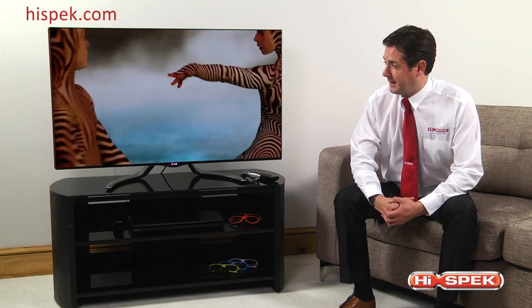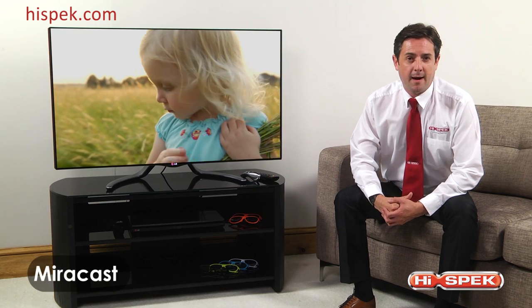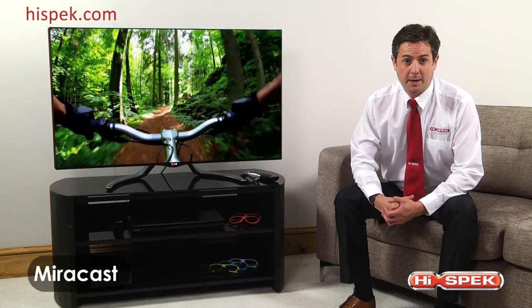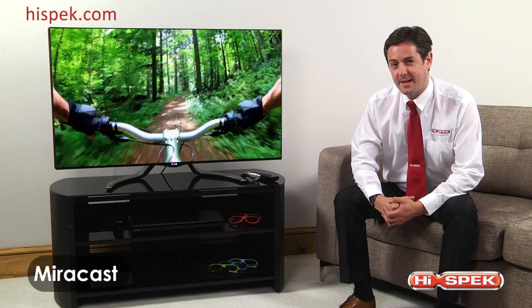These TVs really have it all. And as if that wasn't enough, Miracast allows you to share your photos, music and videos from your mobile or tablet directly onto the big screen for all your friends and family to see.